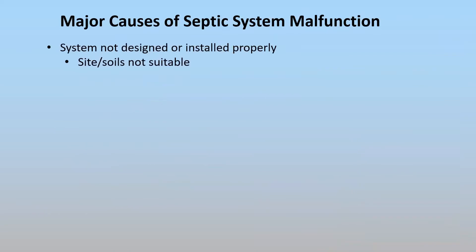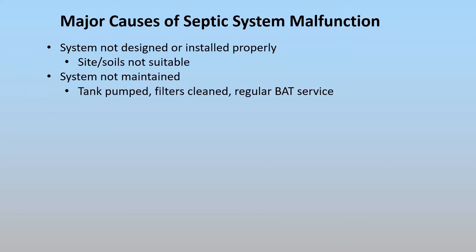Let's look at some of the causes. If your system is not installed properly, it may work initially but may have problems later. If the site is not suitable — particularly where soils are very tight and don't percolate or infiltrate well — that can be a problem. If the system is overloaded over time, that can create a malfunction. If your system is not maintained, the number one maintenance task is having your septic tank pumped periodically every two to five years, depending upon use.